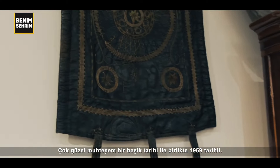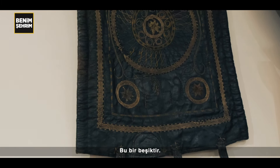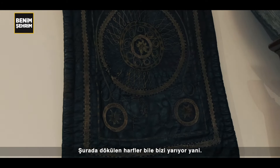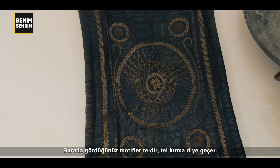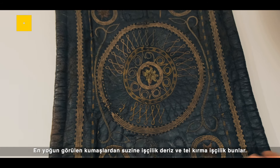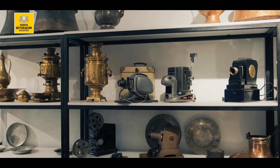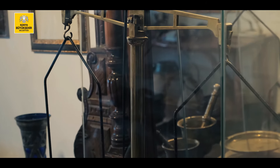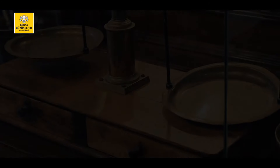It's very nice, beautiful. This beautiful family piece is from 1959. Here you can see the motif of tel — tel-kırma. Osmanlı kumaşlarında çok sık görülür. We have to look at the kumaşlar. Suzyine işçilik ve tel-kırma işçilik. These are the same craft traditions.